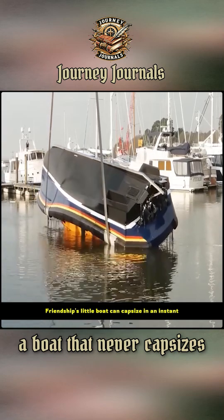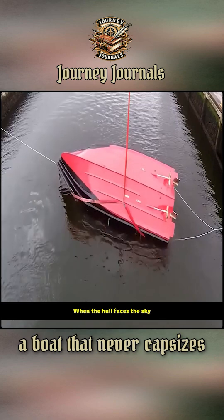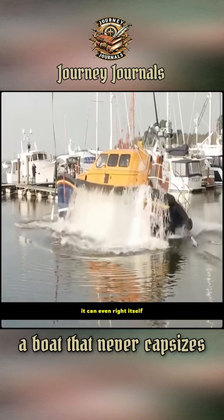Friendship's little boat can capsize in an instant. But have you ever seen a boat in the world that truly never capsizes? When the hull faces the sky, it can even right itself. Is that even possible?